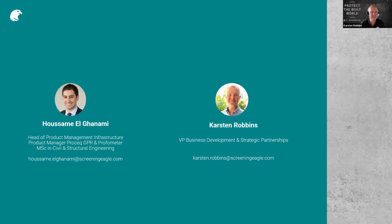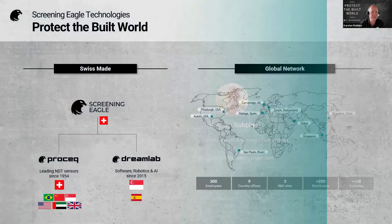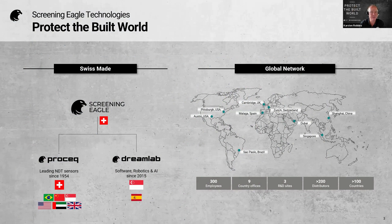For those who don't know us, let me introduce the company. Screening Eagle — our mission is to protect the built world. We are a little over 65 years old; some of you know us under the brand name Proceq. A number of years ago, Proceq and Dreamlab merged and Screening Eagle was started. We are a Swiss-based company, with offices in Pittsburgh and Austin in the US, and also throughout Asia. We're a little over 300 people with nine country offices, operating in over 100 countries.